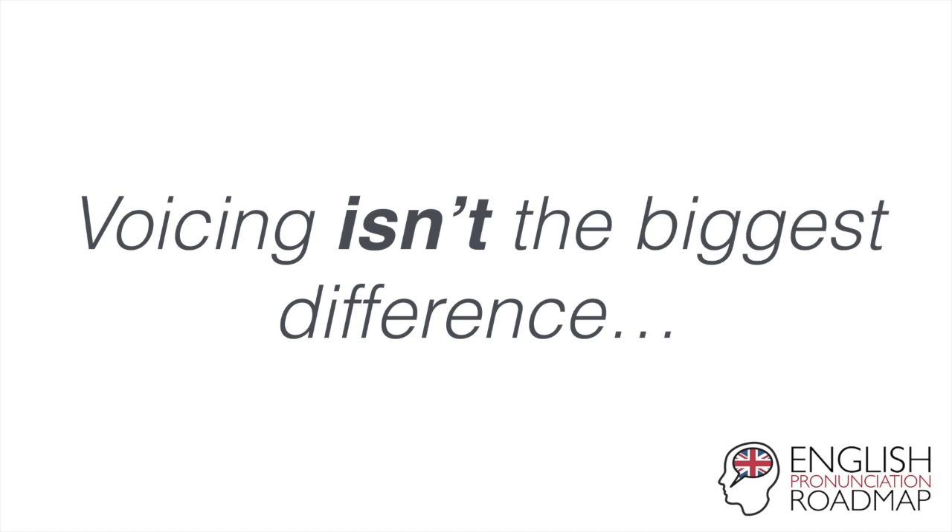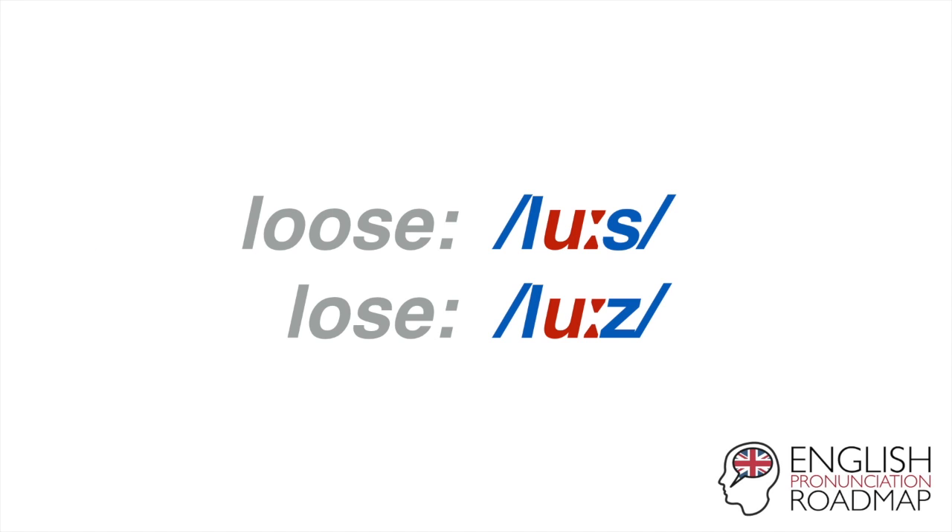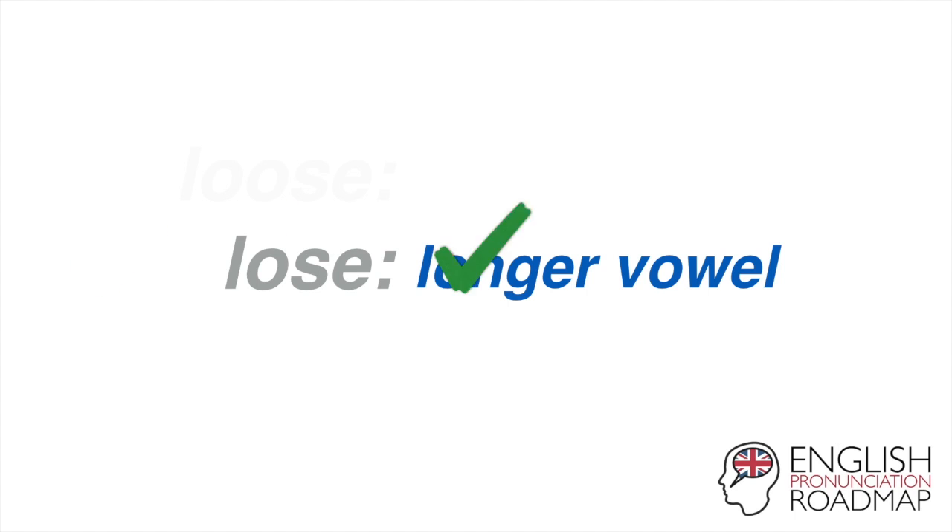Listen to me saying these two words and see if you can tell what the difference is, specifically focusing on the vowels within them. Loose. Lose. If you said that 'lose' had a longer vowel, then you'd be right.